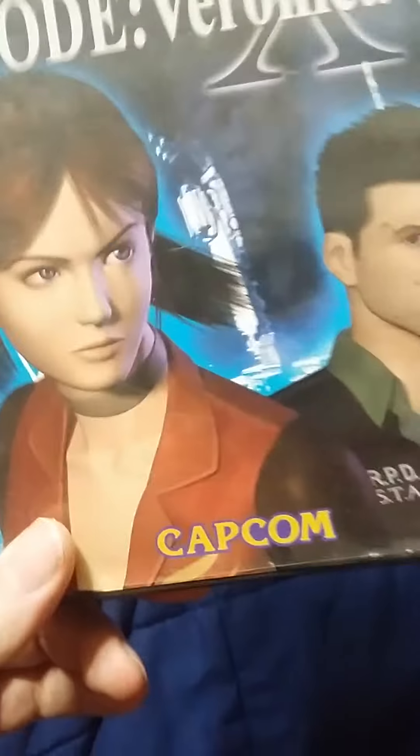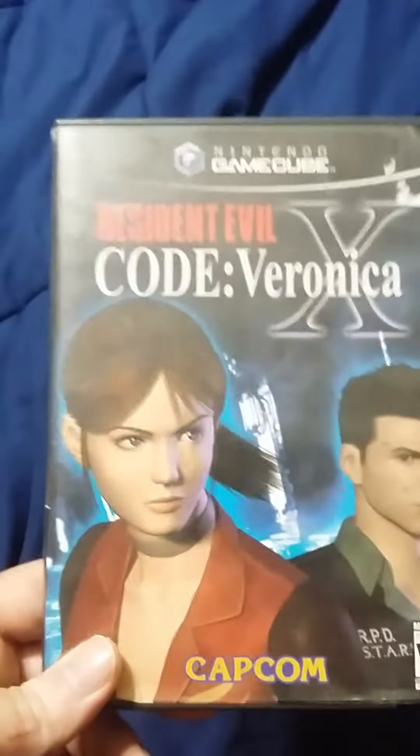Resident Evil 4 was a steal because I got it for $40 and it's usually going for $70. Next is Resident Evil: Code Veronica X. Actually, now that I'm thinking about it, I need three more games: Resident Evil 1 remake, then 2 and 3. But Code Veronica X — it did not come with the original manual or anything, just two discs and the original case.